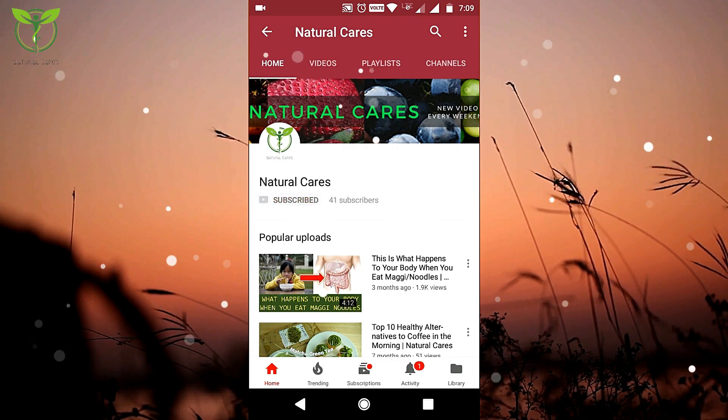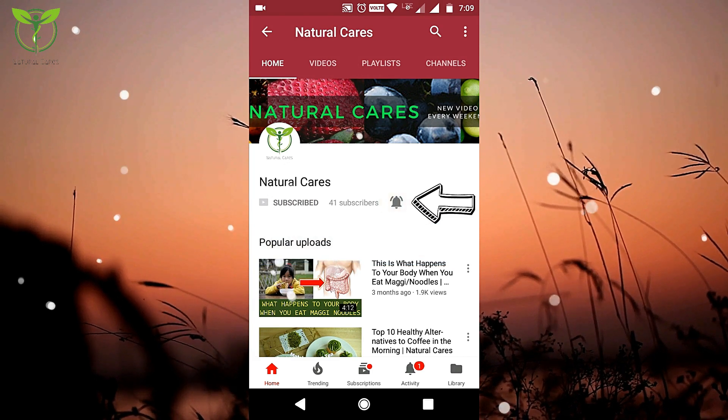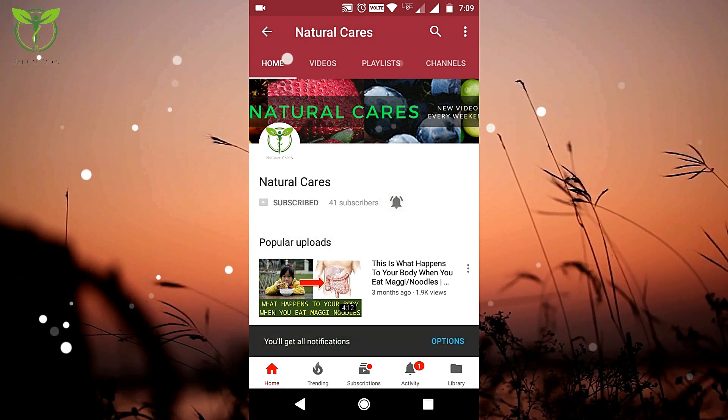Subscribe to our Natural Cares channel, then press the bell icon so you will not miss any of our videos.